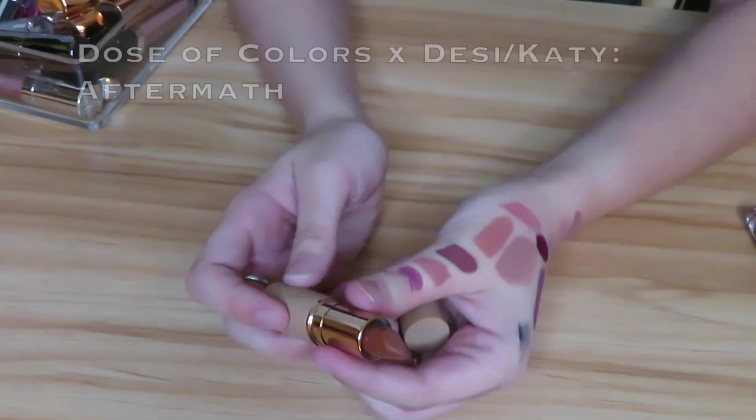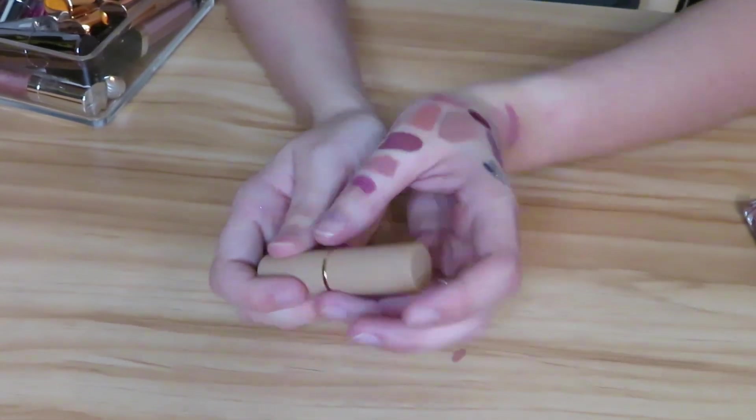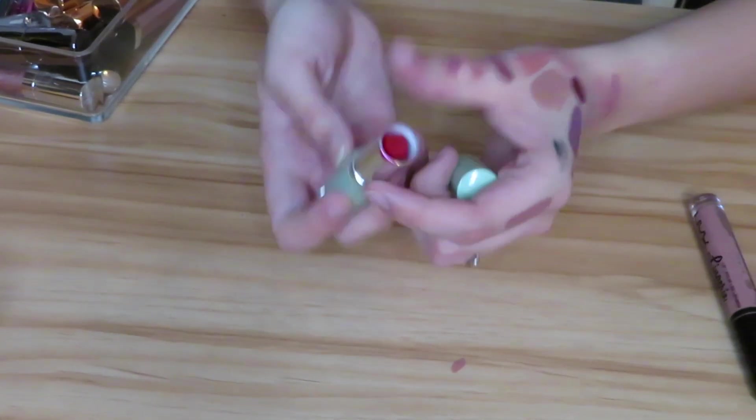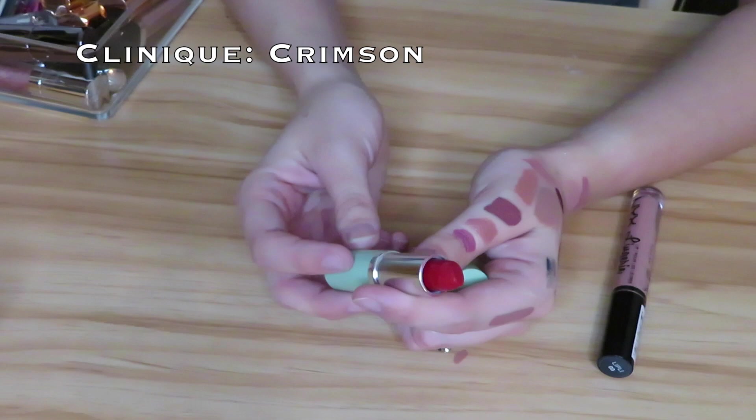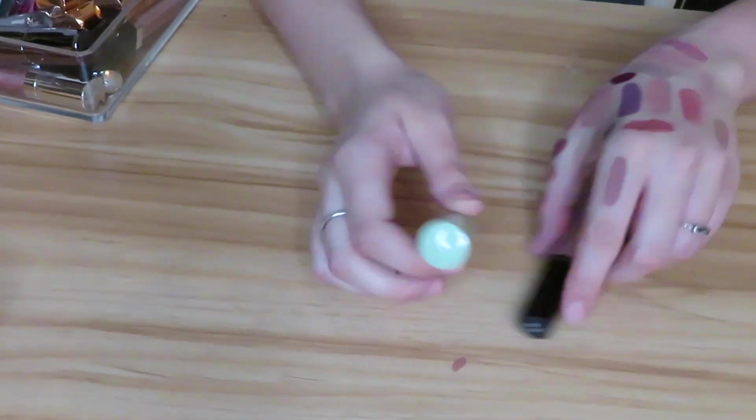Next I have the Dose of Colors Desi x Katie Aftermath shade. This one is actually very dark on me so I don't really reach for it too often, but I think I need to get more use out of it so I'll be holding on to that. Then I have this Clinique Crimson lipstick — I'm just going to go ahead and part with this because I kept the MAC one and I just never reach for this.